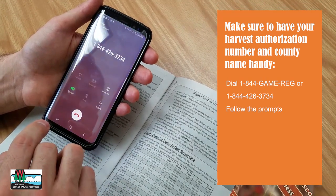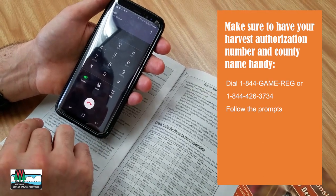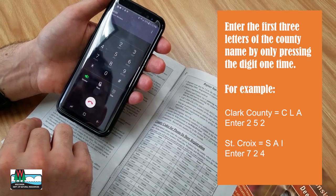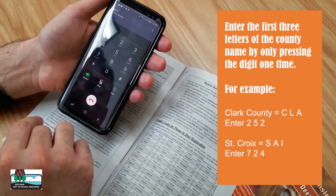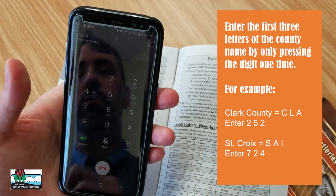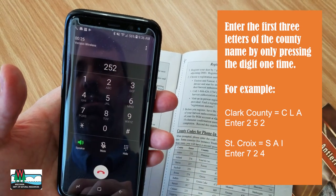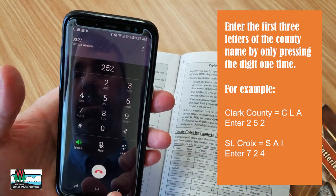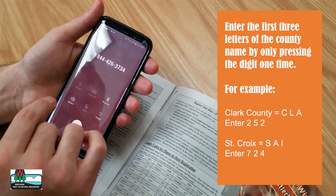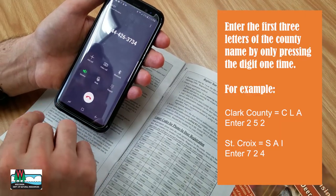When using a harvest authorization that is valid statewide, such as when you harvest a buck, you will be prompted to enter the first three letters of the county where you harvested the deer. Be sure to enter the first three letters of the county name by only pressing the digit one time. For example, for Clark County, enter CLA by pressing 2 once for C, 5 once for L, and 2 once for A on your phone. And for St. Croix County, enter SAI or 7-2-4, not STC.